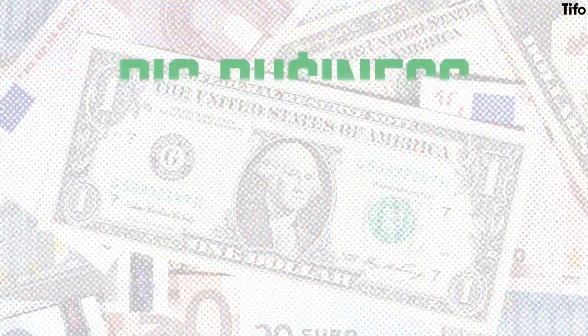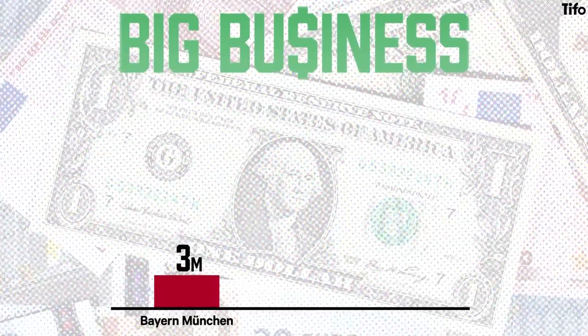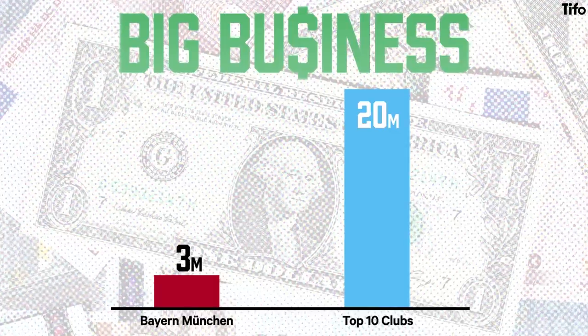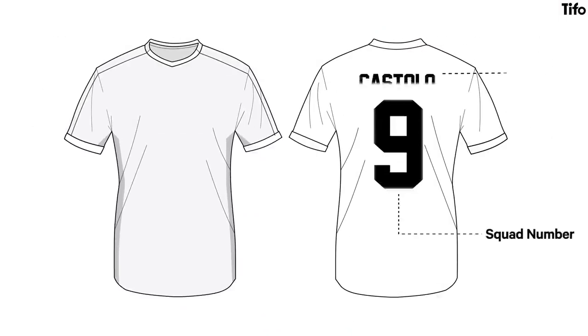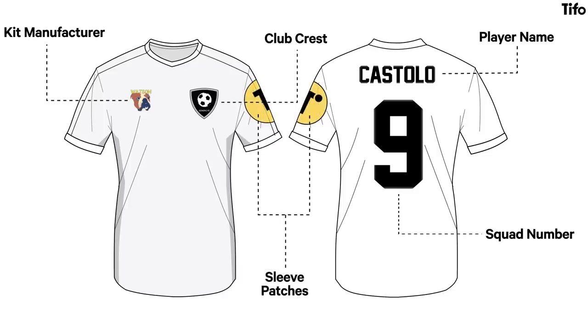Replica kits would of course become very big business. Bayern Munich sold more than 3 million shirts in 2021, and the top 10 clubs in the world have shifted more than 20 million between them. Shirts have also become more cluttered — every shirt now has a squad number and a player's name on the back, kit manufacturers' logos first introduced in the 1980s are everywhere, and clubs have added and refined their branded crests. Sleeve patches have been added, providing branding for the tournament being played or sold as additional advertising space, and in some leagues the back of the shirt accommodates sponsors too.